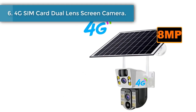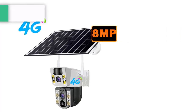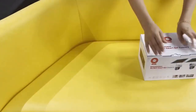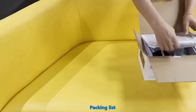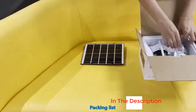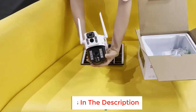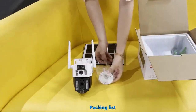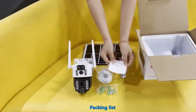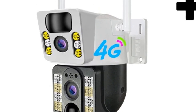Number 6: 4G SIM Card Dual Lens Screen Camera. Real-time communication without distance limitations — supports two-way voice real-time calls so you can communicate with your family as smoothly as face to face, anytime and anywhere. With a built-in rotary motor, you can direct the camera exactly where you want to see, set fixed-point cruise shooting positions, and enable mobile tracking — after the camera detects the movement of an object, it can capture the motion track and transmit real-time pictures to your mobile phone.